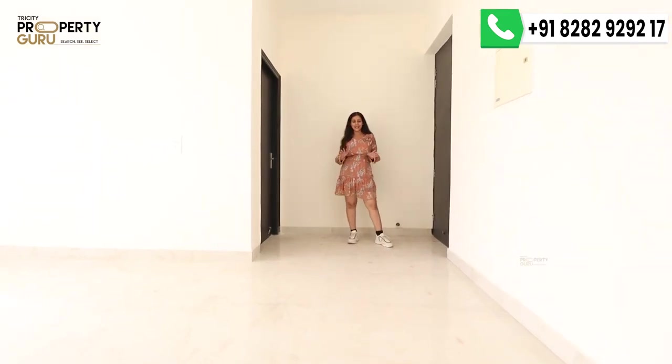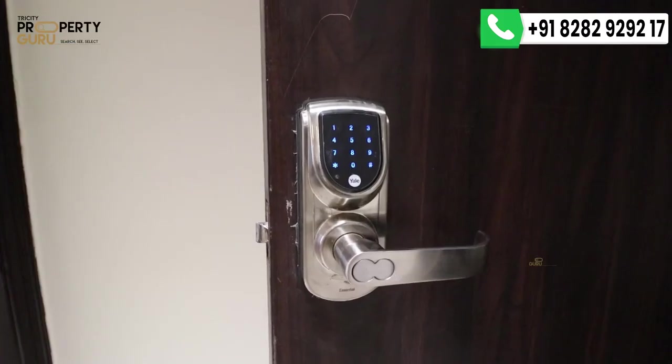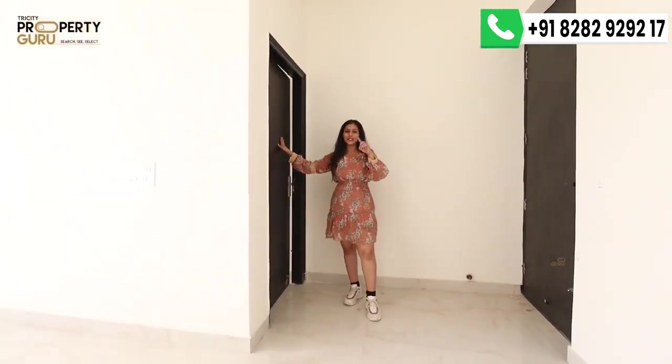Now I am inside the actual apartment, which you enter through this door. The door comes with a digital lock that you can access with your password or card. This is the foyer area and entrance, and adjacent to it is bedroom number 1.